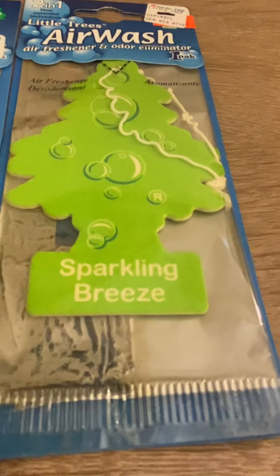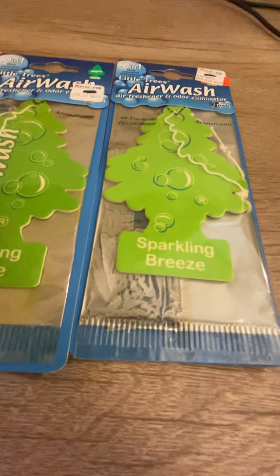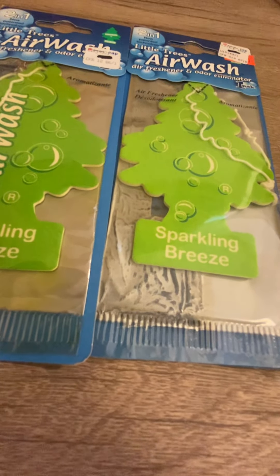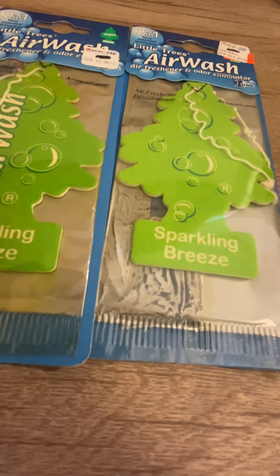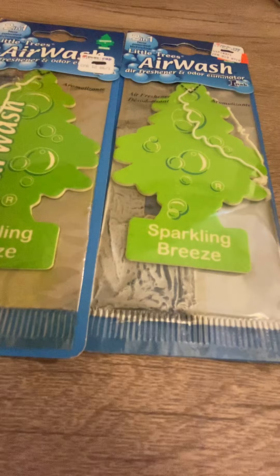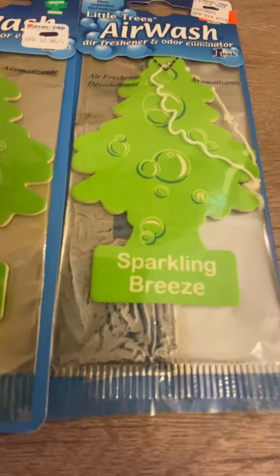I'm gonna smell it now. I checked — both versions have the same scent. So what it smells like — it smells really, really good. It smells a lot like — I don't even know how to describe it. It smells a lot like this one air freshener I had a long time ago. I'm not sure if it was by the Little Tree Company, because this is before I started actually just collecting little trees. It was in the shape of a dolphin.